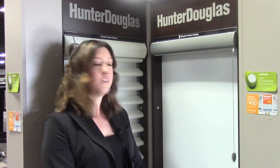Hi there, this is Dana Bride from Blind Ambitions. We're located at 895 Century Street in the Bill Knight building. Today I just wanted to show you what silhouettes from Hunter Douglas look like.